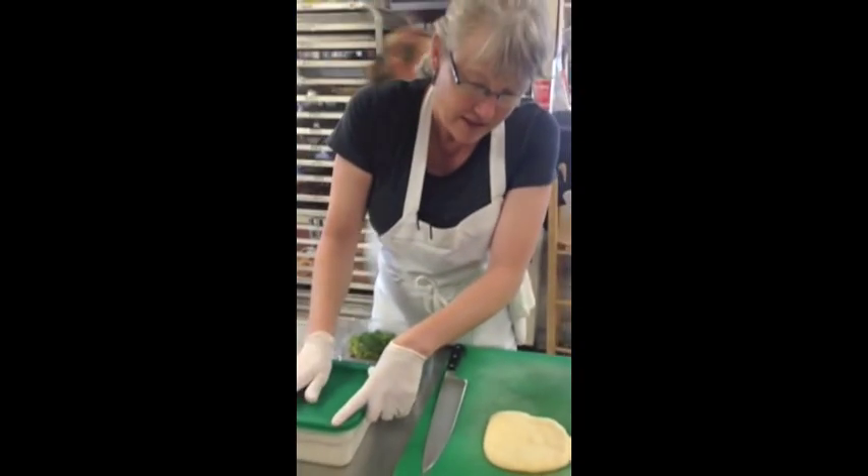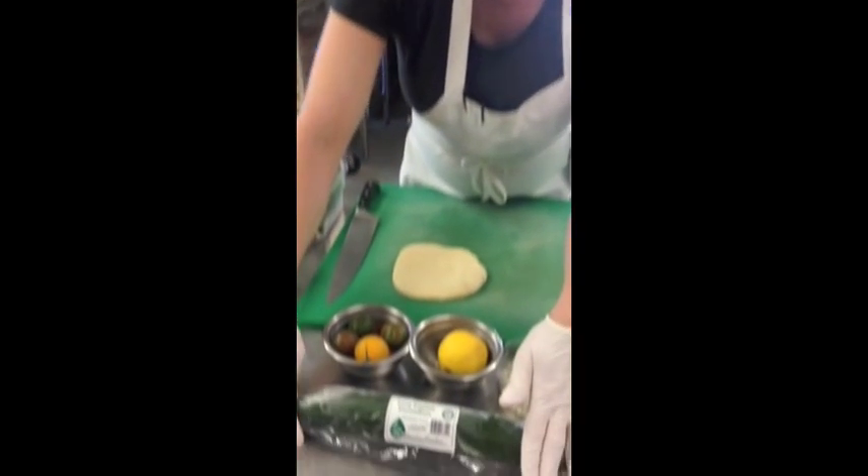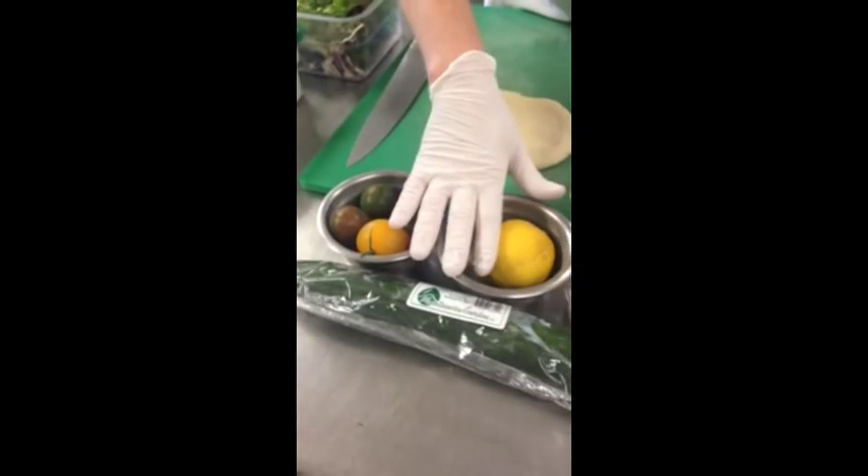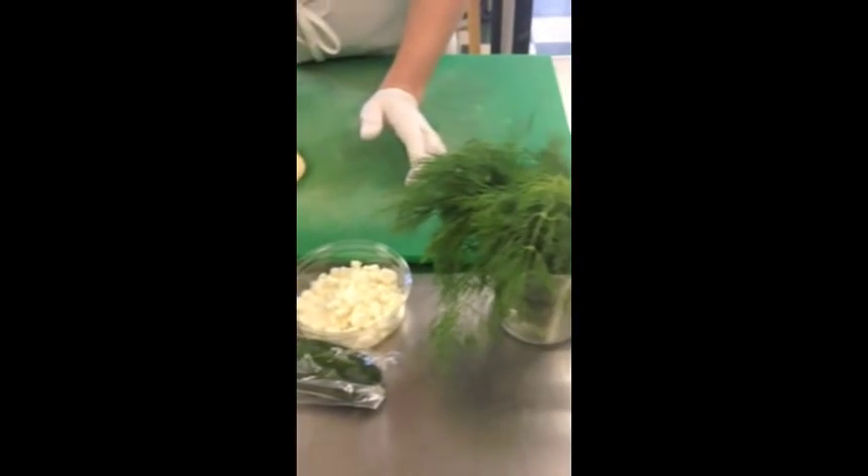Here are the tomatoes and cucumbers in this salad. These are both from Mountain View Gardens, one of our local hydroponic farms. We use lemon, feta, and then fresh, organic dill.